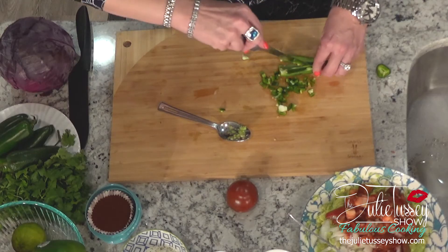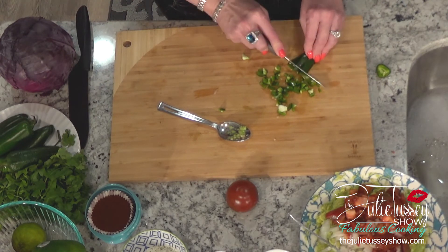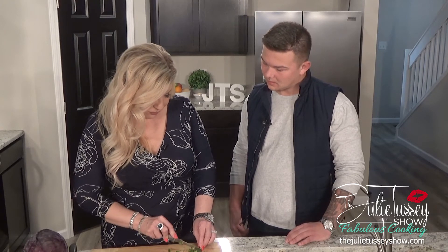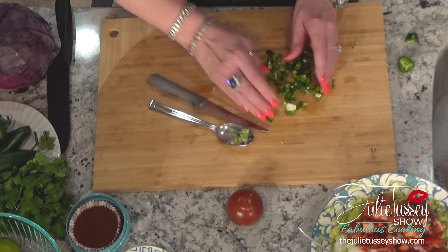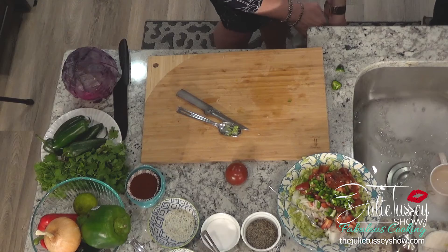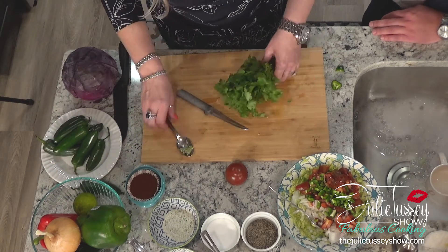Depending on how you like it, buy your jalapenos accordingly. For the dressing we're going to make, I like a medium heat — so I buy my jalapenos and let them sit in my fridge for about a week to get spicier. I've had trouble where it tastes like jalapeno but there's no heat, and I want some heat. We could throw in some chili powder or chili paste. My go-to for heat is cayenne pepper.